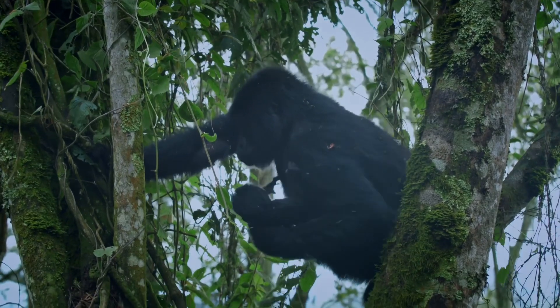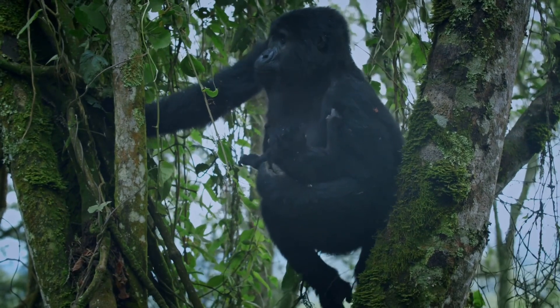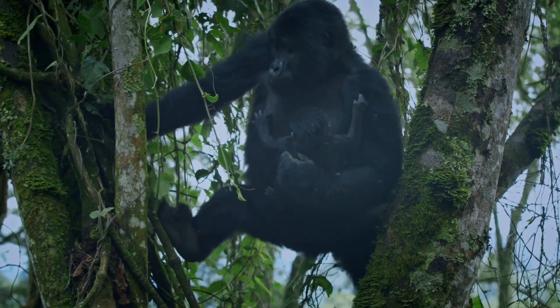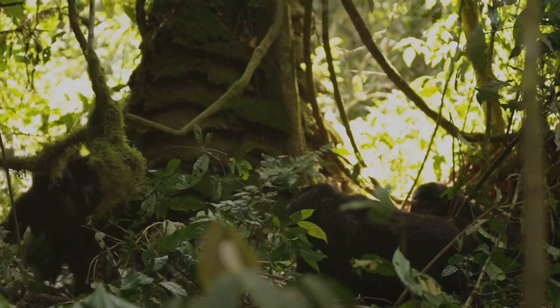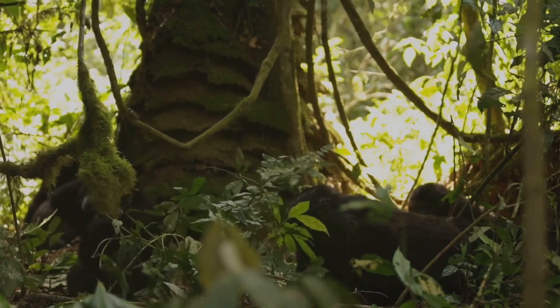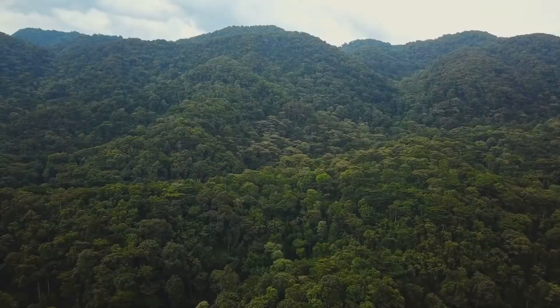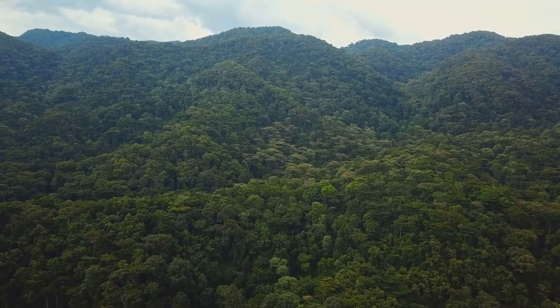Gorillas are native to Africa and live in dense tropical forests and mountains. There are two main types of gorillas: lowland gorillas and mountain gorillas. Mountain gorillas, as the name suggests, live high up in the mountains, while lowland gorillas chill out in the forests and swamps. You can find them in countries like Uganda, Rwanda, and the Democratic Republic of Congo.